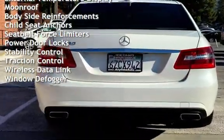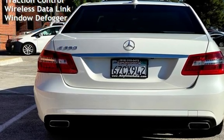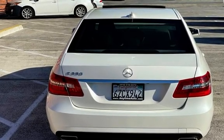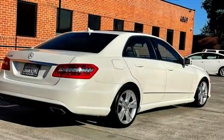Additional features include power windows, universal remote, digital odometer, external temperature display, moonroof, body-side reinforcements, child seat anchors, seat belt force limiters, power door locks, stability control, traction control, wireless data link, and window defogger.